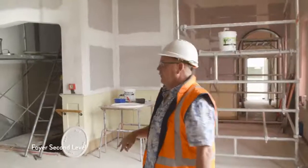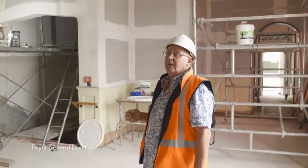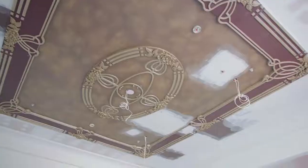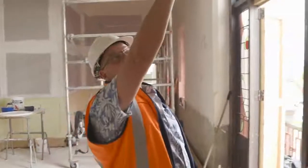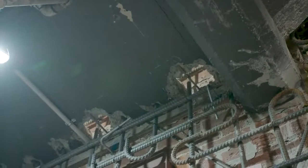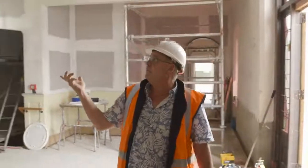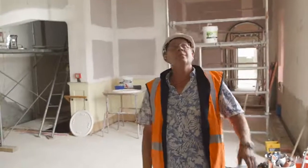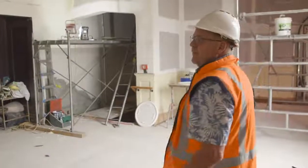The ceiling on the ground floor was not original — that was done in 2007. However, this one is original. That means that although we had to cut through the ceiling to get those shear walls up — because the shear walls go from the foundation all the way to the roof — we couldn't take the ceiling out because of the heritage value it has. So that's why we're just repairing the damage that we had to do to get the shear walls up.